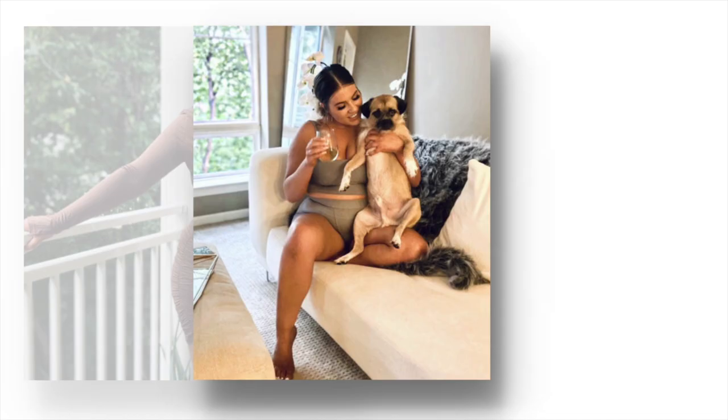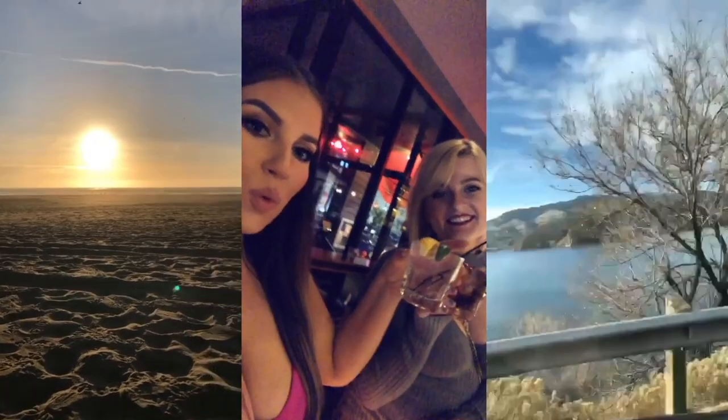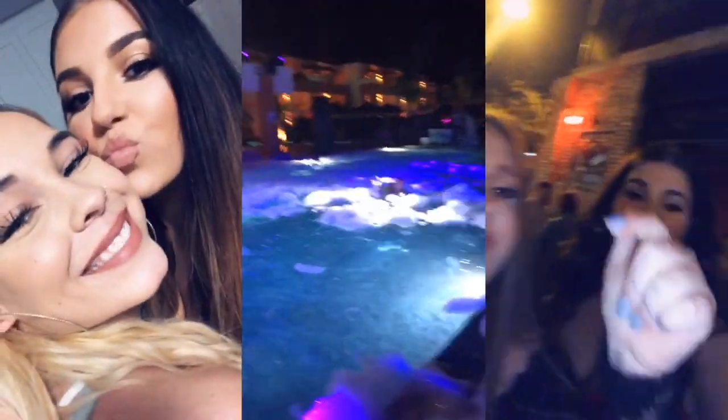Hey you guys, my name is Liz, and this video might just become the biggest joke I have ever made — but it might just become one of the world's greatest products, so stay tuned.